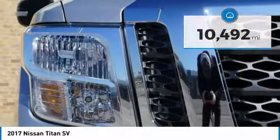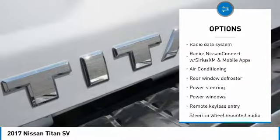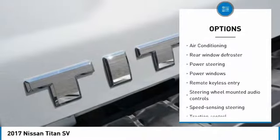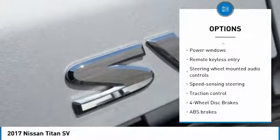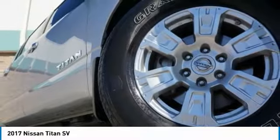Here are some of this vehicle's great options: traction control, air conditioning, dual airbags, power steering, four-wheel disc brakes, center armrest, rear window defroster, security system, CD player, and electronic stability control.